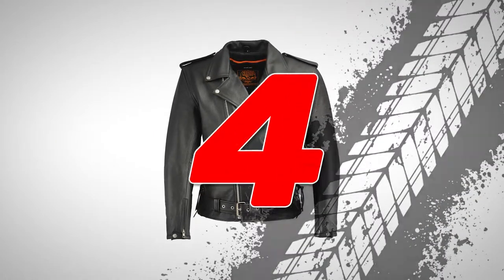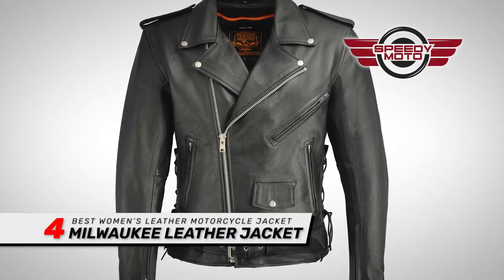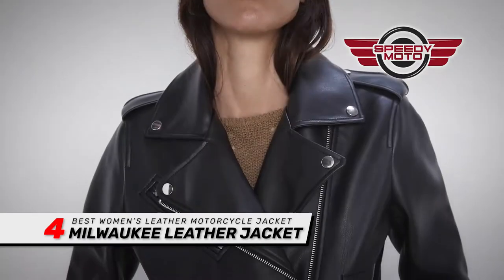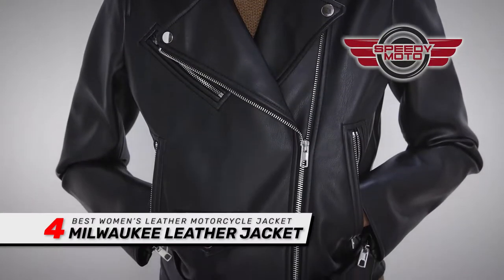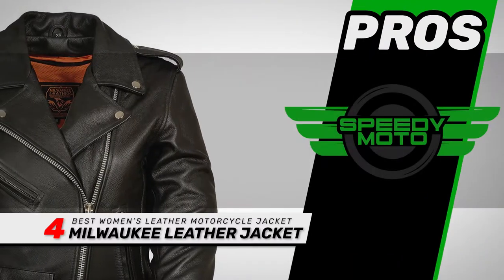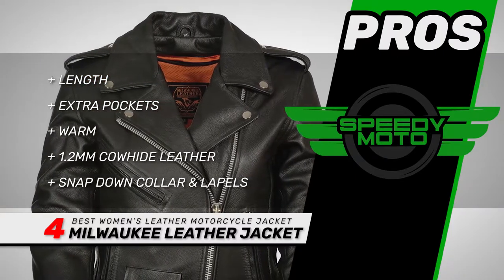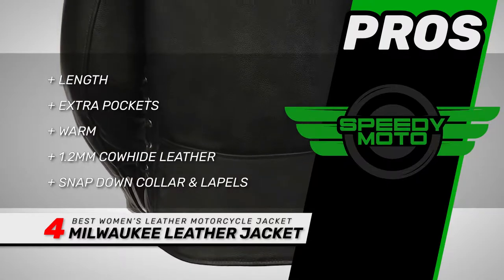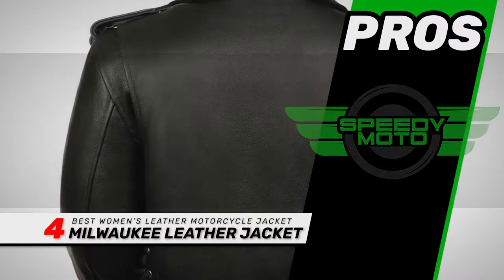Next we have the Best Women's Leather Motorcycle Jacket: Milwaukee Leather Jacket. This jacket is an excellent balance of style, affordability, and protection for women. While the pockets could be a bit bigger, it's still comfortable and warm enough to wear in most colder temperatures. Its pros are: it's a little longer than usual, it has extra pockets for storage, it's surprisingly warm for its thickness, it's made with 1.2 mm cowhide leather, and it offers a collar and lapels that snap down.